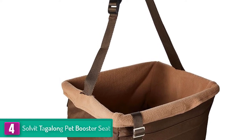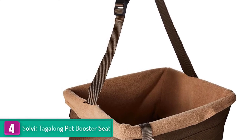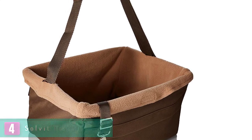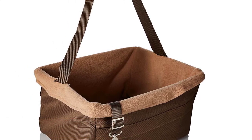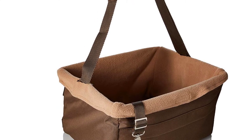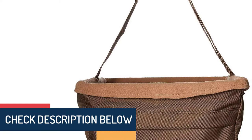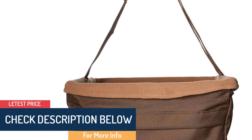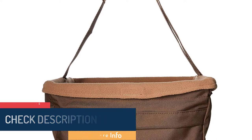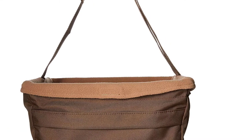The washable and removable fleece liner keeps the seat fresh and clean. The Tagalong dog booster seat provides the ultimate ride for pampered pups. Unique in its design, the booster seat elevates pets off the car seat so they can watch the world go by, with no clumsy straps to impair their view or their comfort. It installs securely in one minute and even works in the back seat. The booster seat features a padded interior and an internal harness attachment to create a secure ride for your dog.